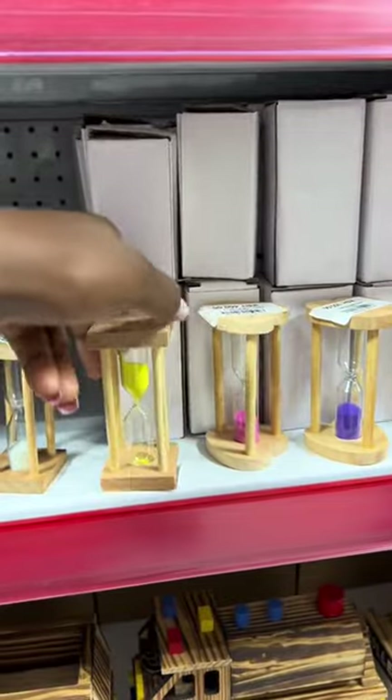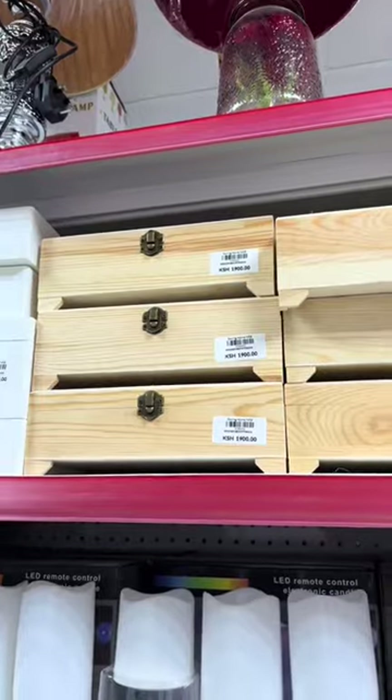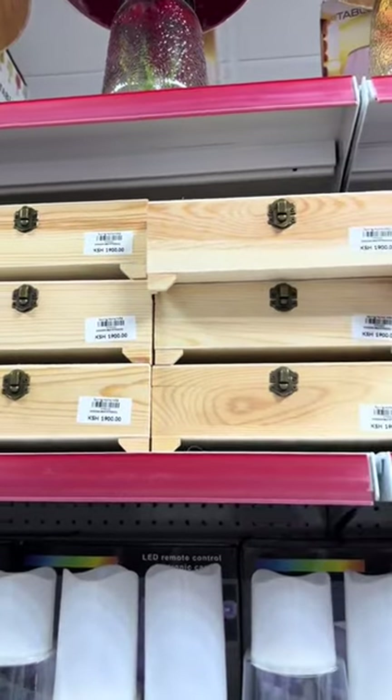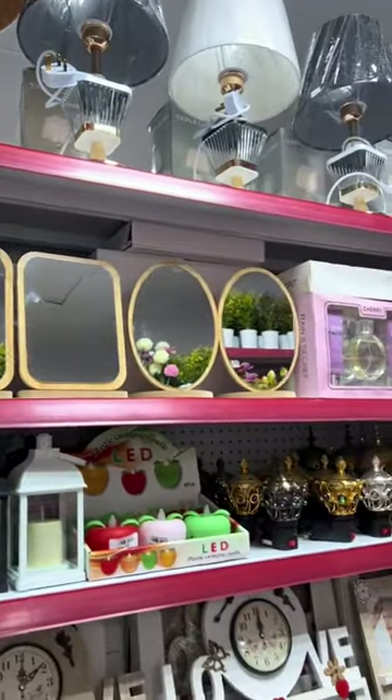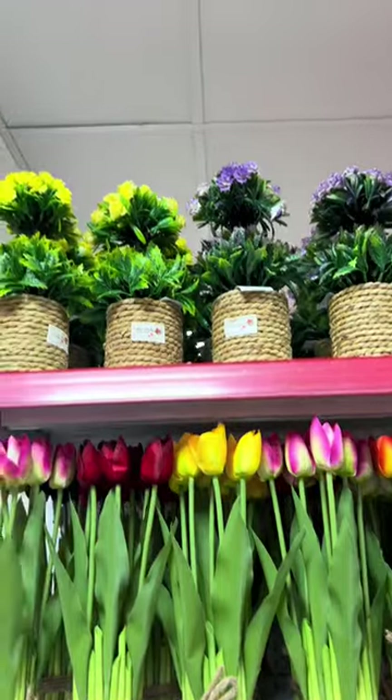My other favorite part was the deco section. They have some really unique items I've never seen anywhere — imagine this was going for 350! The jewelry organizers were also very unique, and just check out the mirrors, guys.